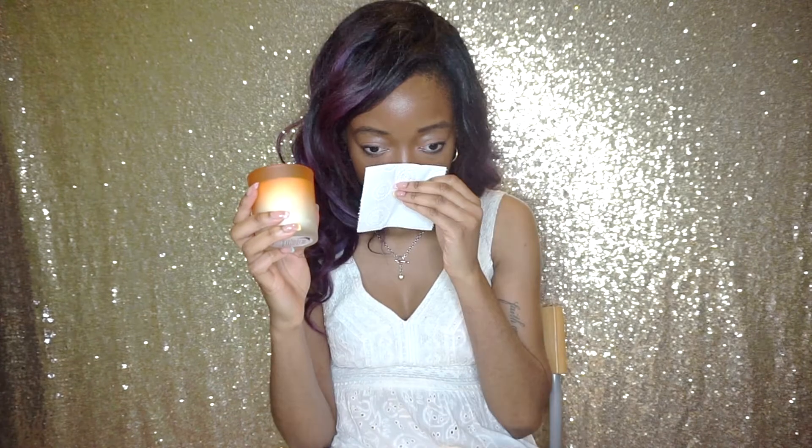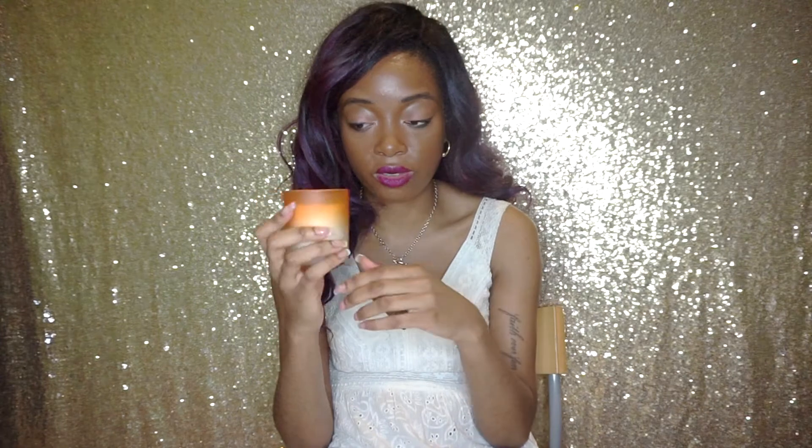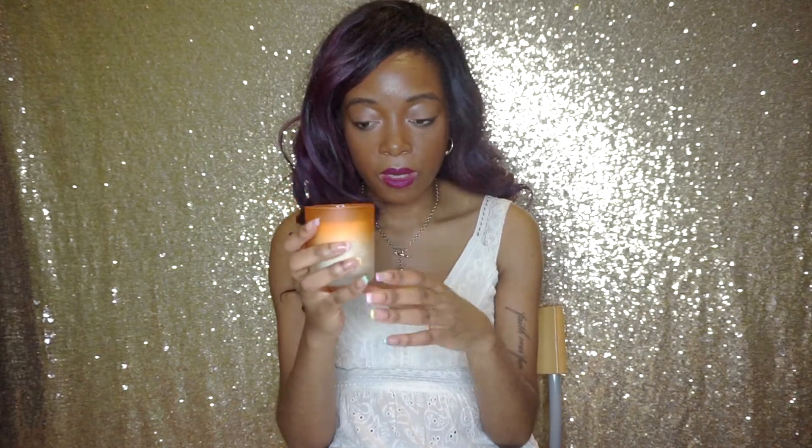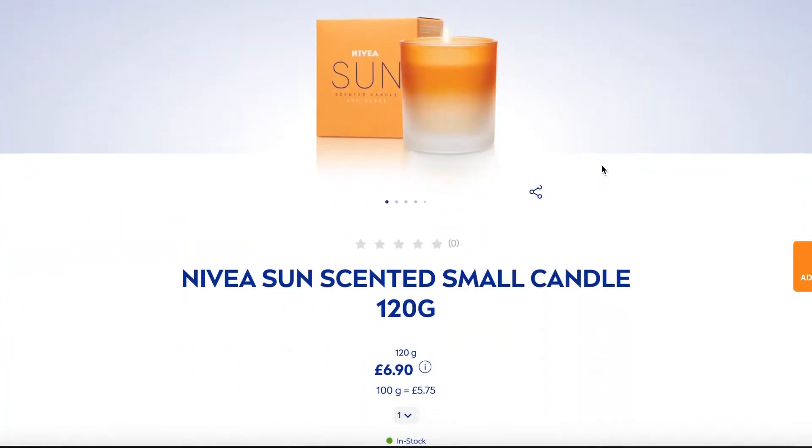Is it going to smell as nice as it looks? Let's find out. Okay, that smells really nice! It does actually smell slightly different to the fragrance. The fragrance is a lot more zesty and spicy, whereas the candle is definitely more soft and powdery — citrus is there but very subtle. I think musk might be in that as well, and of course it gives you that whole Nivea cream vibe.